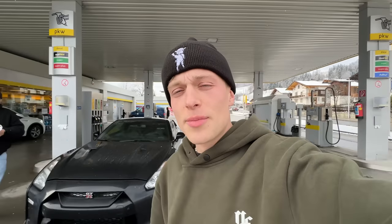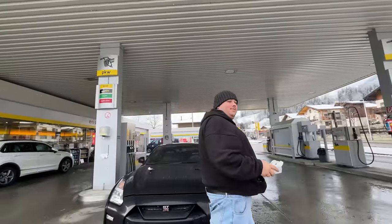Honestly, one of the coolest cars you can buy — it can do everything. You can drive it in snow, it can go fast in a straight line, you can take it to the track, you can daily it. I took it to Saint Tropez two years ago so you can also go on holiday with it. Perfect.